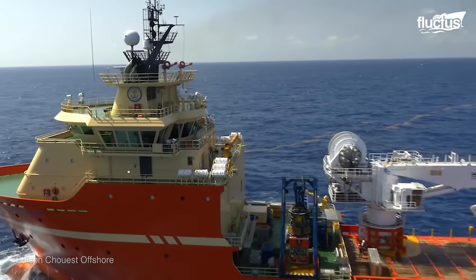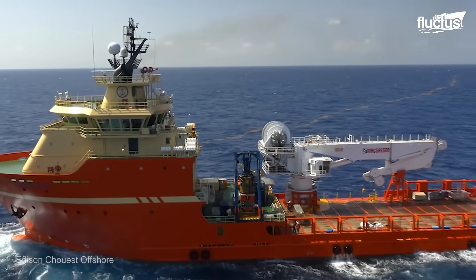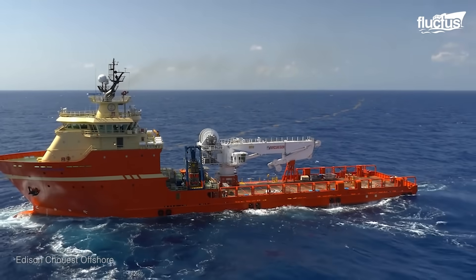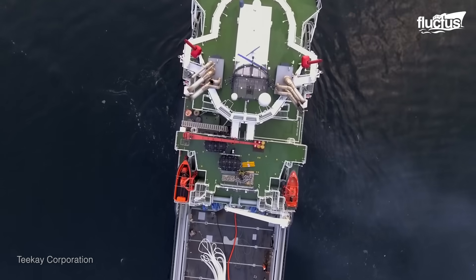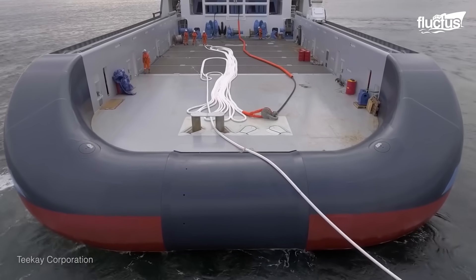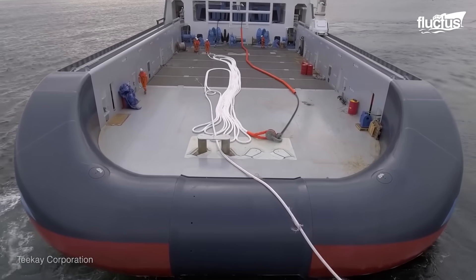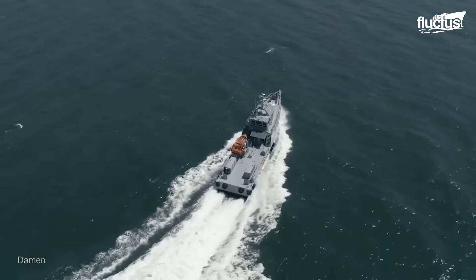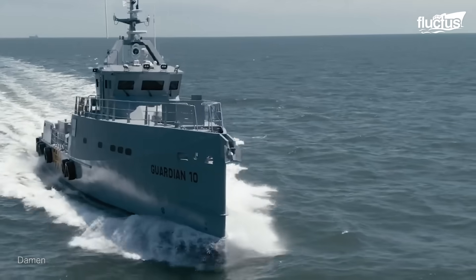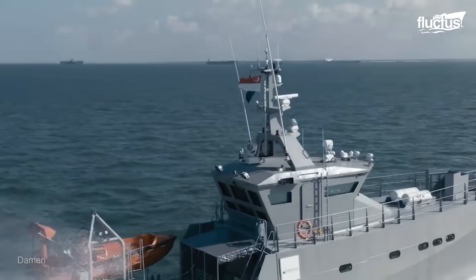The largest of all the tugboats are offshore tugs. These are extremely powerful, long-range vessels that can be put to use for a vast array of applications far from land. For instance, many Coast Guards employ offshore rescue tugs, which can provide emergency services to vessels in distress all over the world.